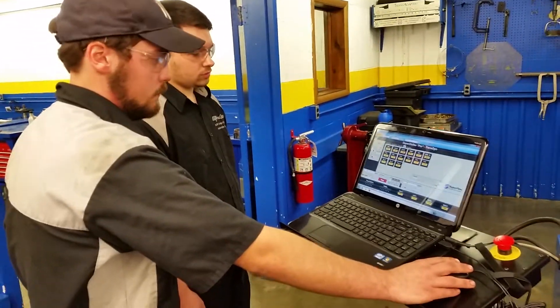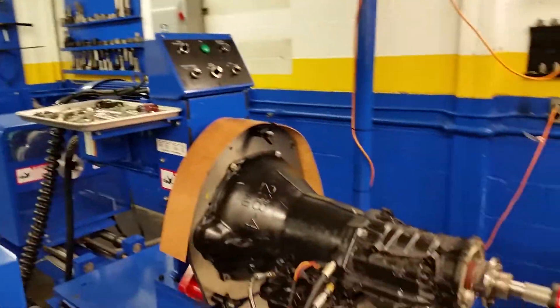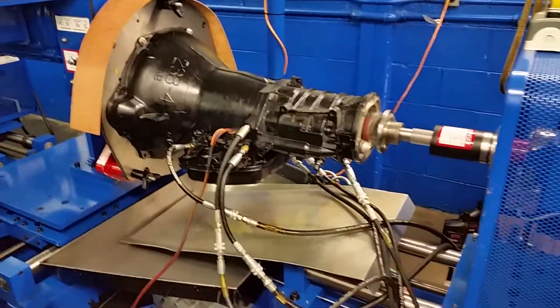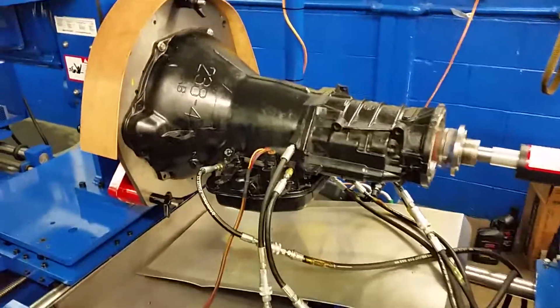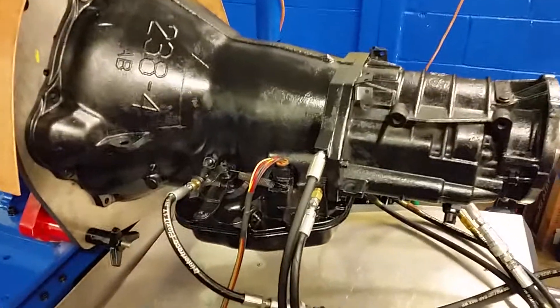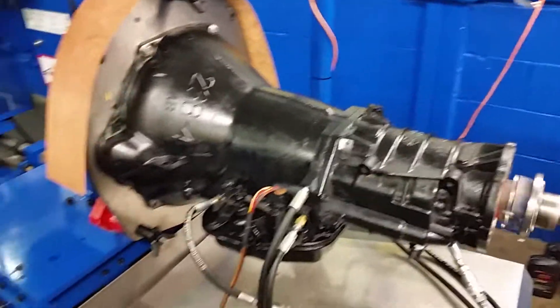Brad's running the controls for the Axie Line Dyno. This particular transmission has five separate pressure ports, plus two cooling line ports, plus the electronic control harness that will run it through its paces.